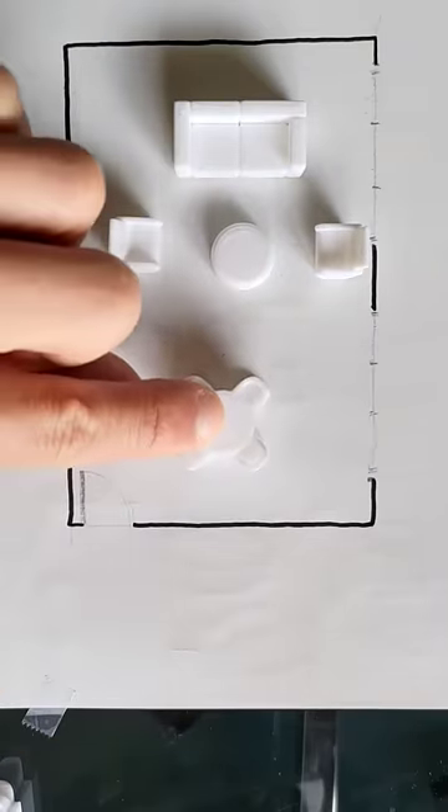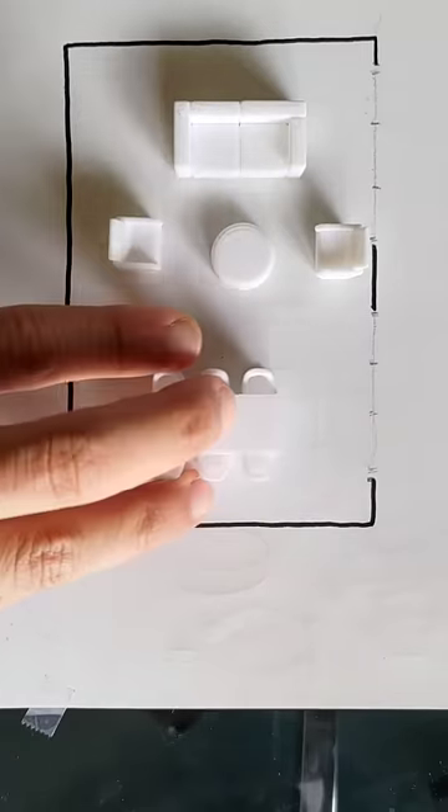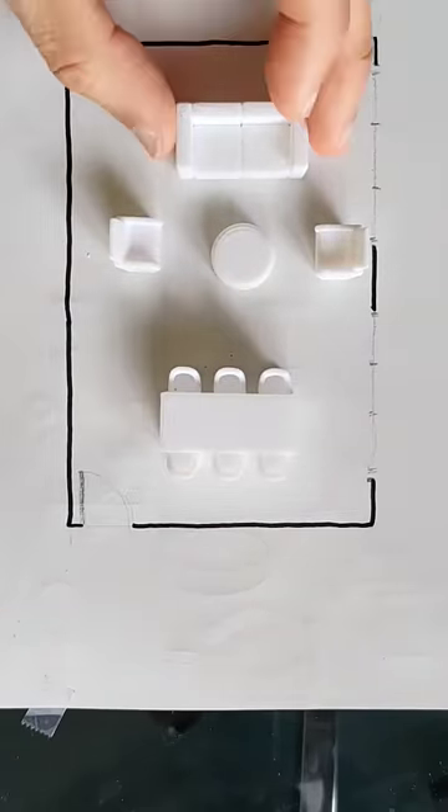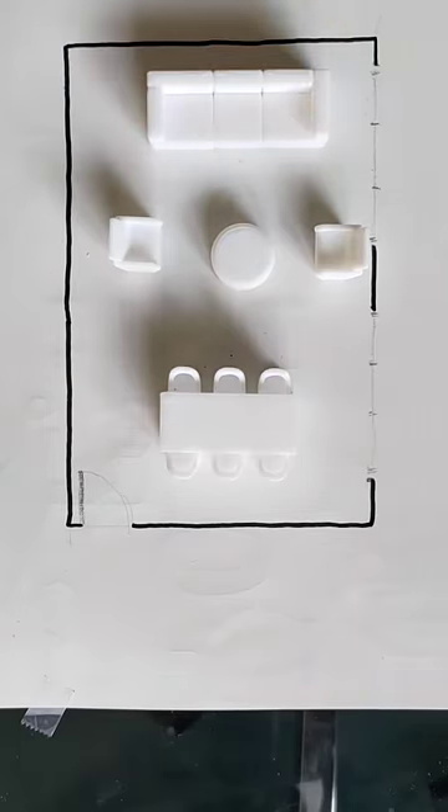If your living room is meant for 4, then the dining table should sit for 2. If you have a 6-seat dining table, then the living room should look like it can take 6 too. This is not just about furniture scale, it really is about the number of seats.